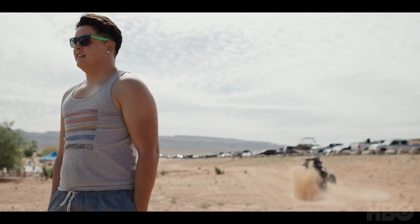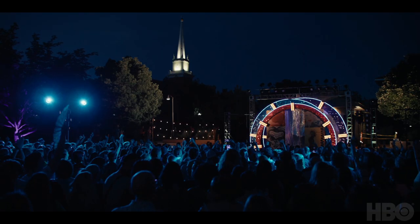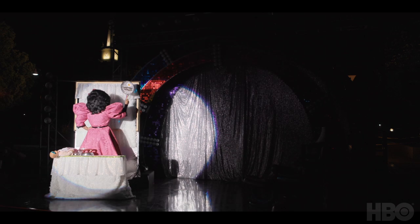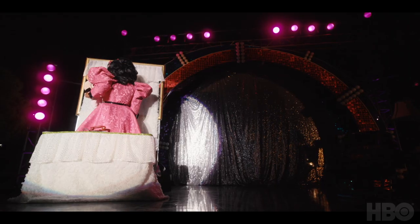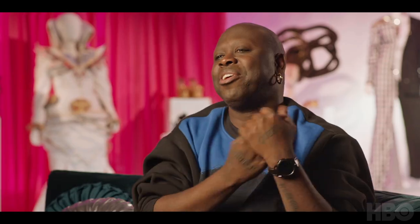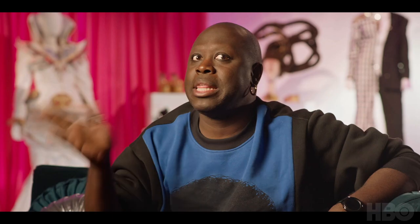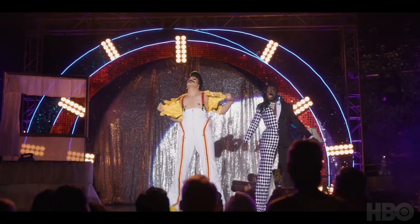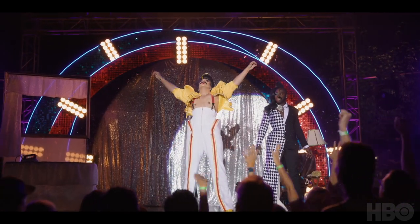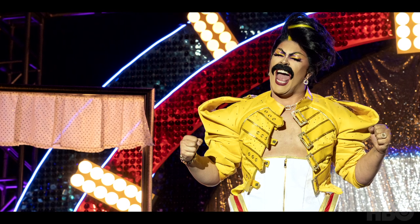Micah identifies as non-binary, and Micah uses they, she, and he pronouns. Micah wanted to really play with gender, so we have them in this almost Tina Belcher-style wig with this huge, over-the-top housewifey dress. But then Micah turns around and you see this amazing mustache. And then they throw off that and have this Freddie Mercury-esque look underneath. They had just recently had top surgery. It must have felt really nice to be out there with your chest out on this stage, celebrating yourself, your gender identity, and your expression.